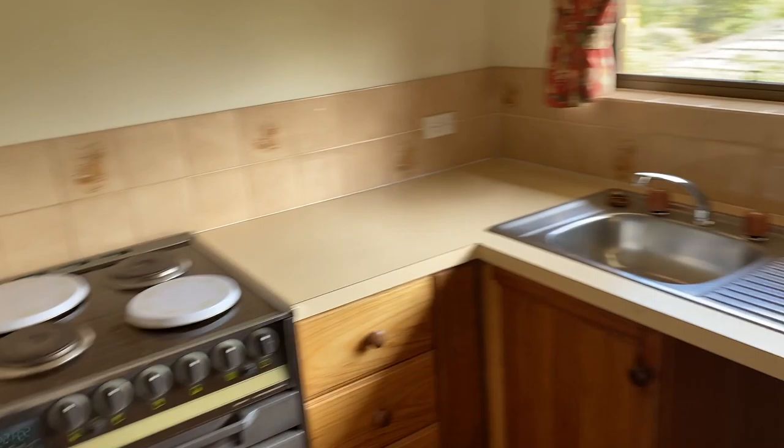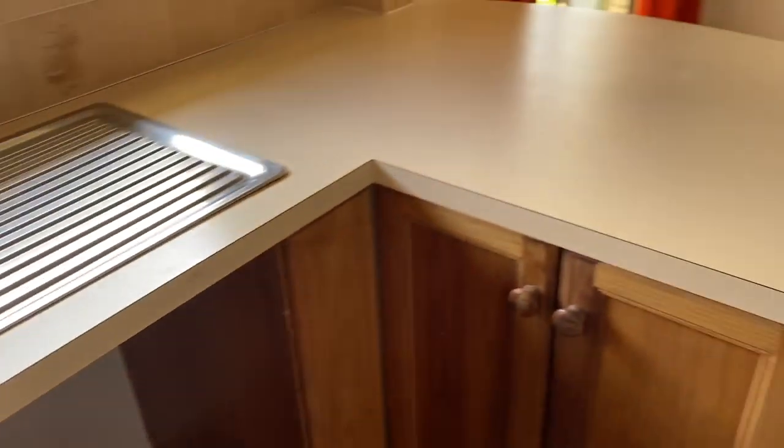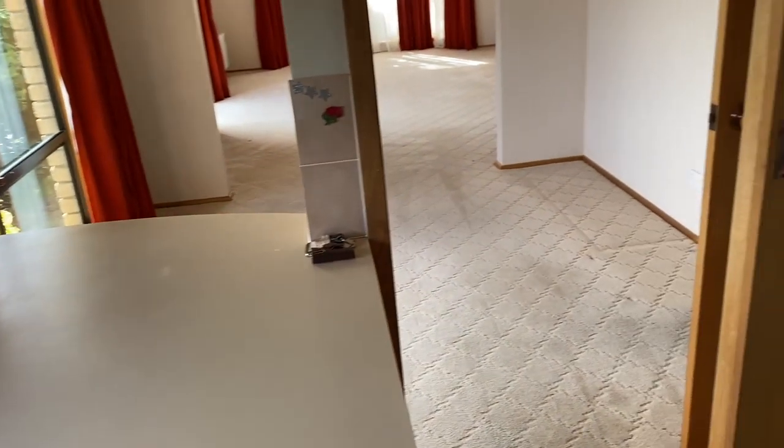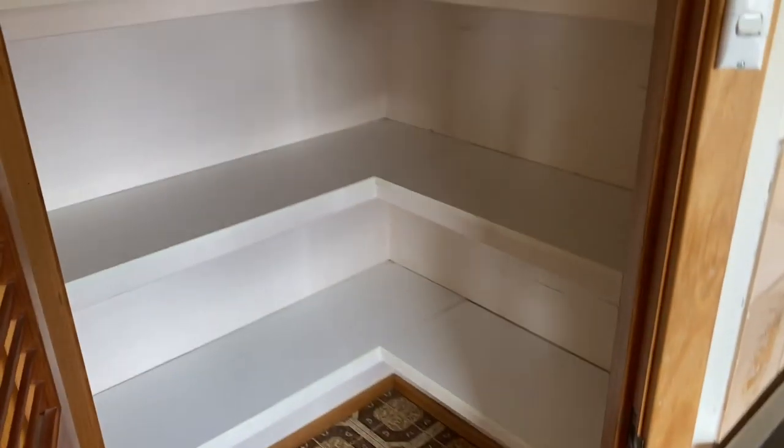Then we'll go into the kitchen. We've got our stove, and there's room for a dishwasher if anyone wanted to do that. There's a fridge included with the property, and a fabulous large pantry — that's awesome.